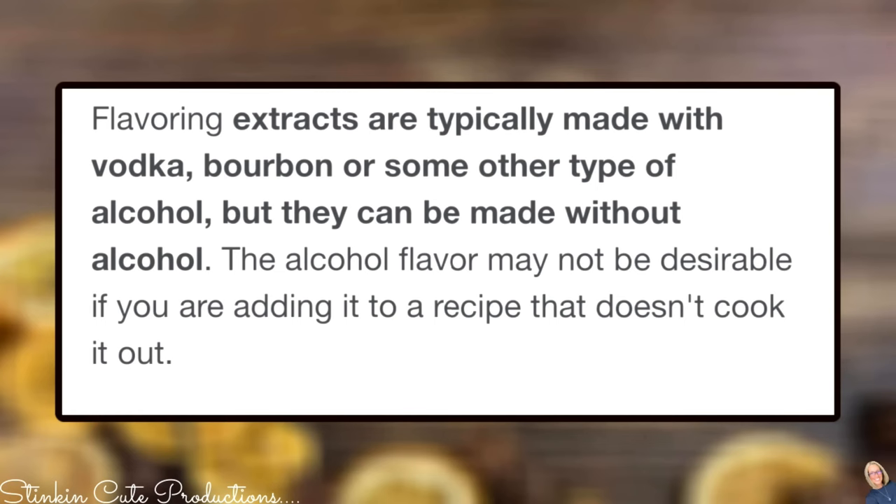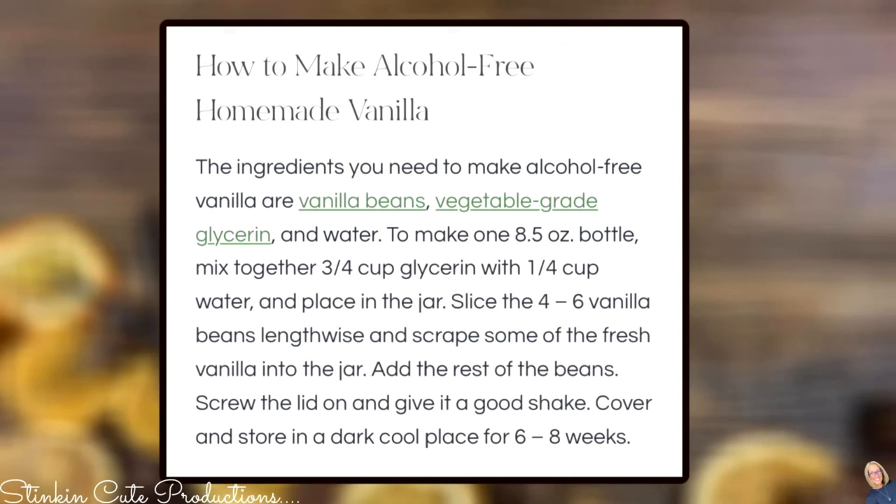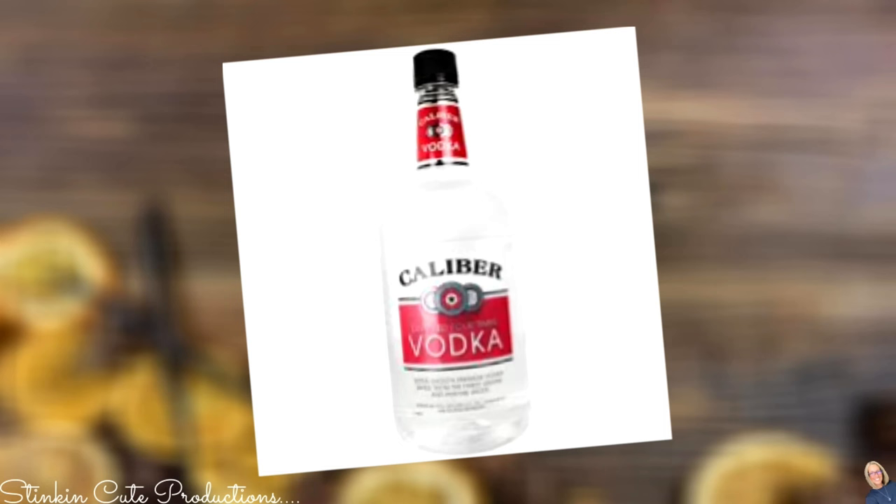Fun fact: extracts are made with alcohol — typically vodka — but they've been made with bourbon or rum too. If you're uncomfortable using alcohol, there is a non-alcoholic recipe using food-grade glycerin, though you'll need to Google that one. I'm using vodka because I've always used it and never had a problem. Vodka is very budget-friendly — you can get one liter for $9.99 at Walmart. Buying two liters for about twenty dollars was enough for me to make seven extracts.